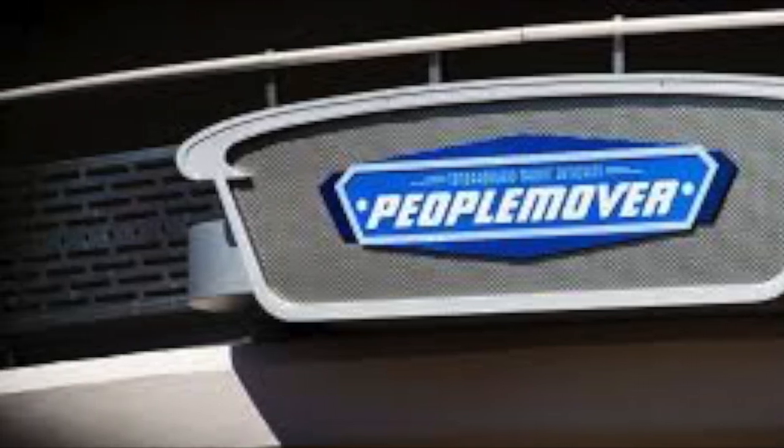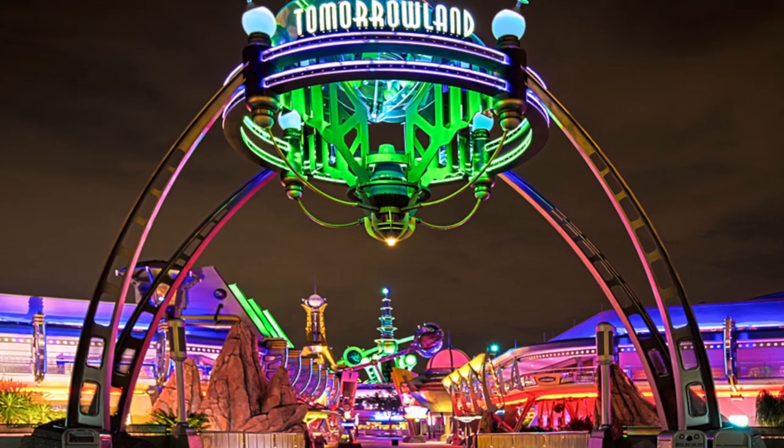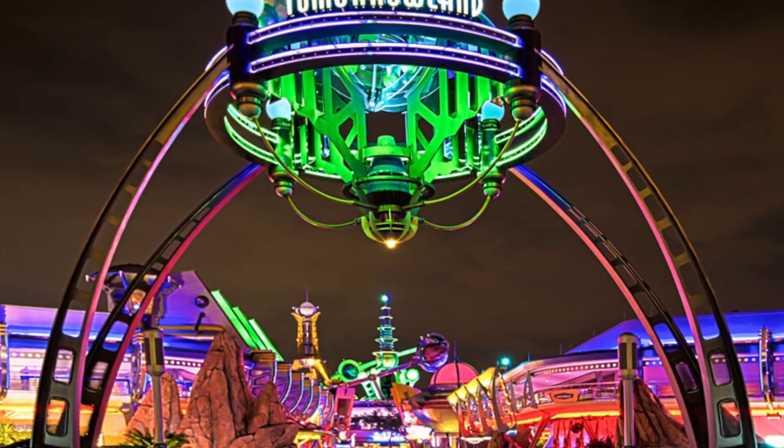An interesting note about the People Mover is that it drives on the left side of the track, opposite of American customs. Thank you all for watching this week's 5-Minute History. If you did like the content here today, make sure to give it a like and subscribe to my channel for more. As always, have a good week. Disney Alex, signing out.